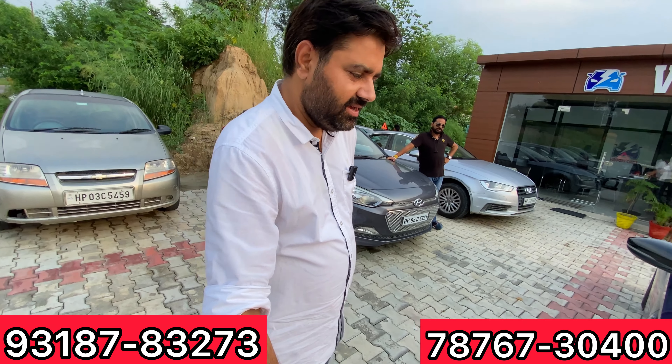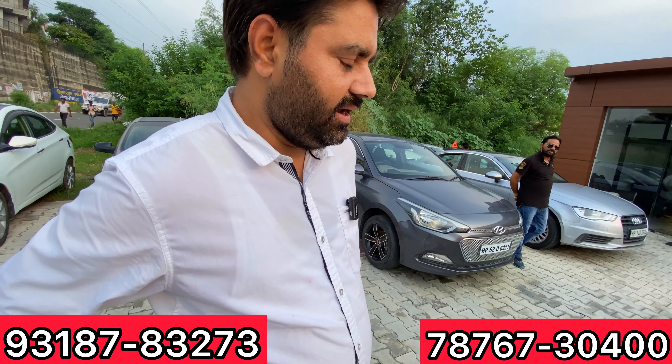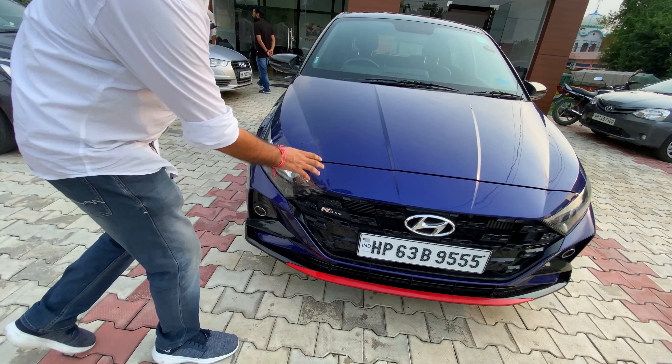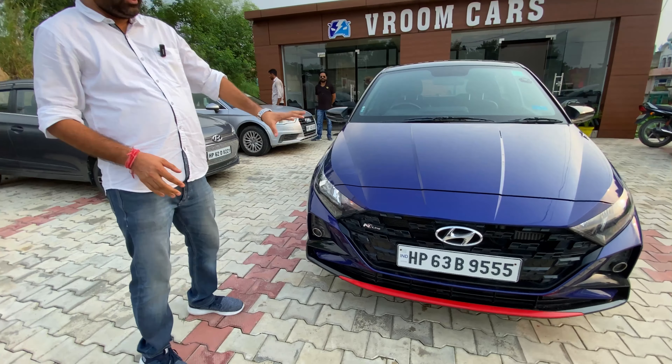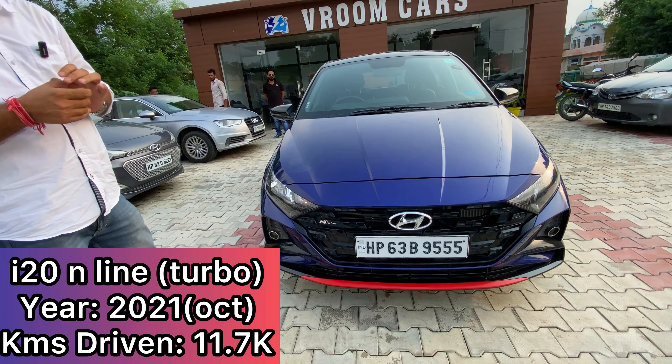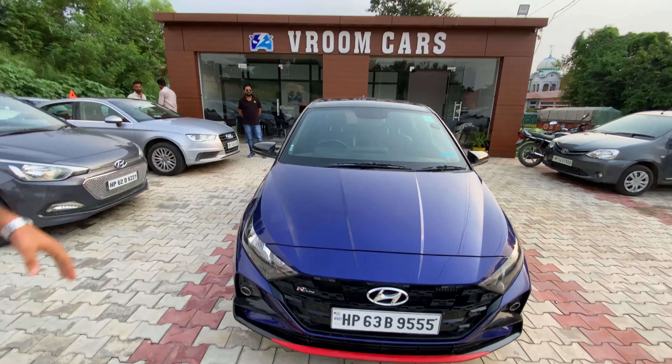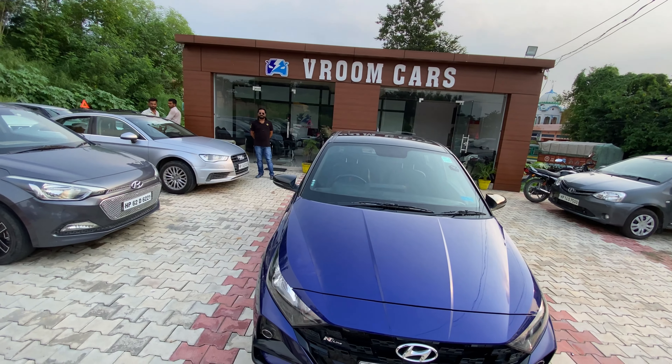My name is Vijay, and this is an i20 2021 model, just 10 months old. This is a limited edition with a dual tone — red and blue color. This is a very limited option color which is not readily available in the market. It comes with a sunroof and it's only 11,000 km driven currently.